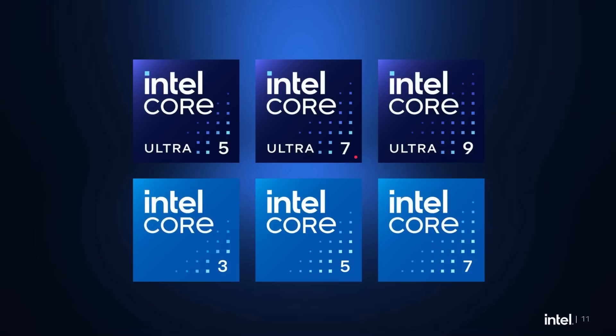So this is the new lineup. We've got Core 3, Core 5, and Core 7 — that's just the same as what we had without the 'i' in front of it. There's no Core 9. Then we come up to Core Ultra 5, Core Ultra 7, and Core Ultra 9. The 9 is the top tier and can only be in the Ultra range. And there's no Core Ultra 3. So the top line starts at 5 and ends at 9, while the bottom line starts at 3 and ends at 7.